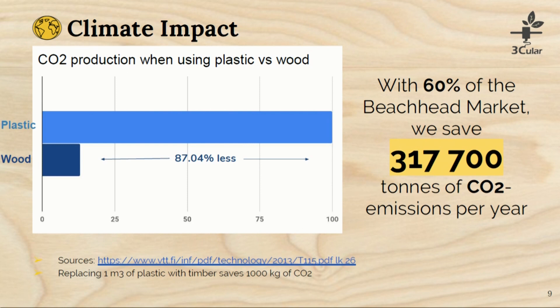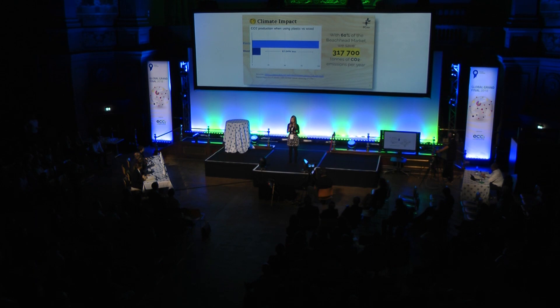The CO2 production comparing plastic and wood shows that if you use wood, the CO2 production is actually 87% smaller. So if we are reaching 60% of the beachhead market, we actually save more than 300 tons of CO2 from being released to the environment every year.